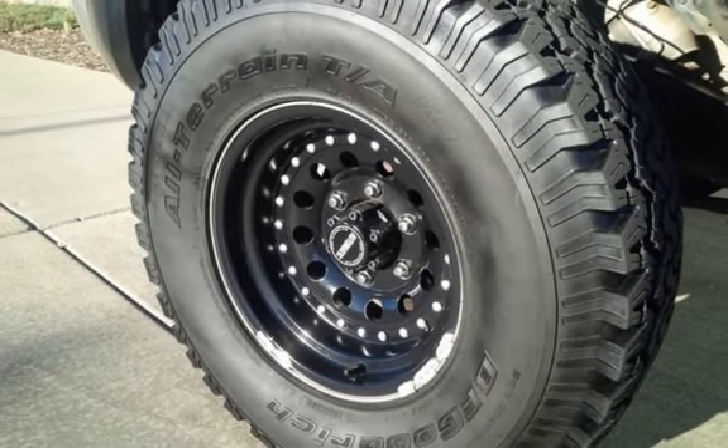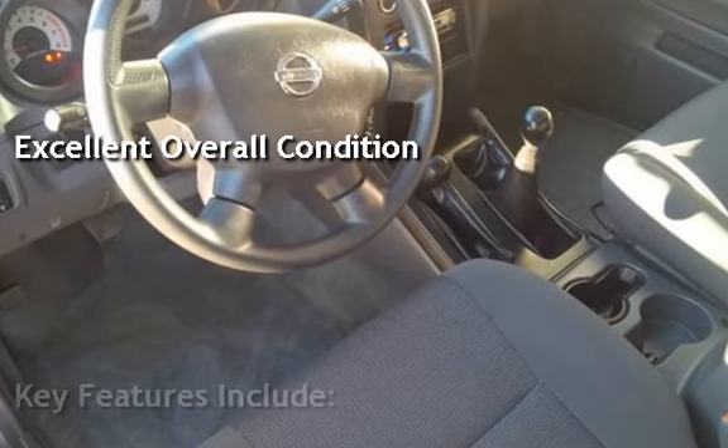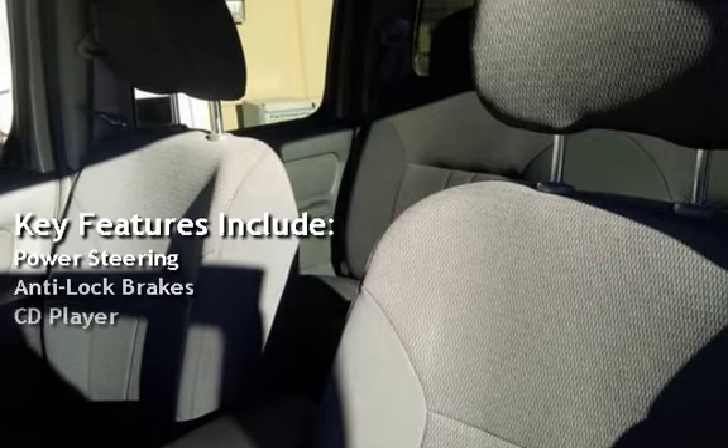This vehicle is in excellent overall condition. Key features include power steering, anti-lock brakes, and CD player.